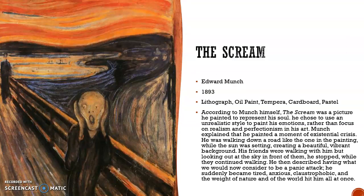The next painting we have is The Scream. This painting is by Edvard Munch, created in 1893. The medium of this is lithograph, oil paint, tempera, and cardboard pastel. According to Munch himself, The Scream was a picture he painted to represent his soul. He chose to use an unrealistic style to paint his emotions rather than focus on realism and perfectionism in his art.